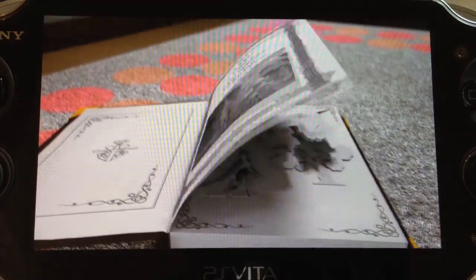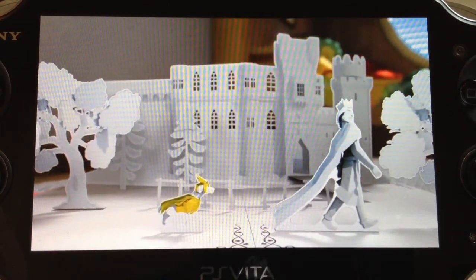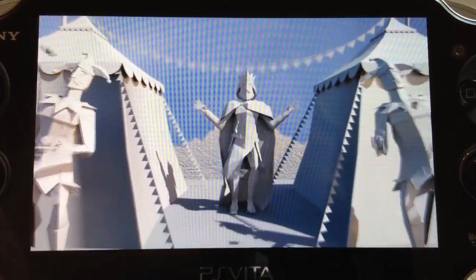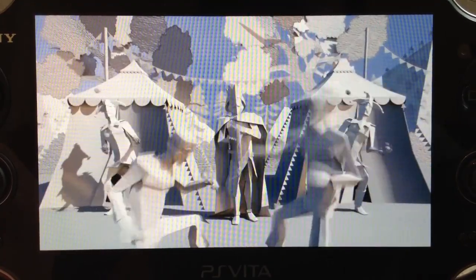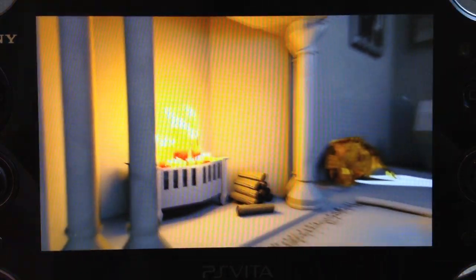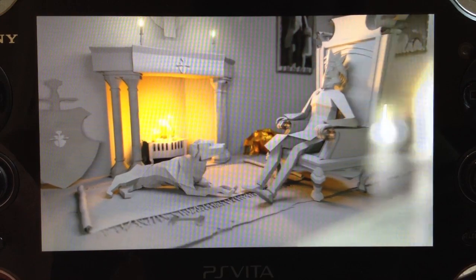You first learn about the adventure when you read a book to your dog. You get it from the bookshelf in your dog's new home, and when you open it up there's this beautiful papercraft-style animation that caught me completely by surprise. I wasn't expecting this level of care and detail to go into this game. It tells the story of a king and his canine best friend and introduces a mystery of what happened to them.